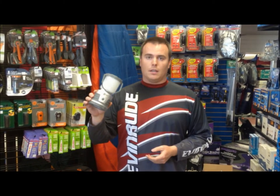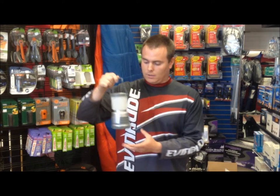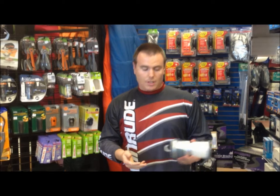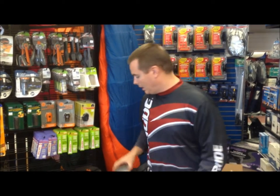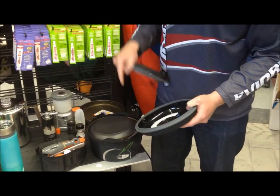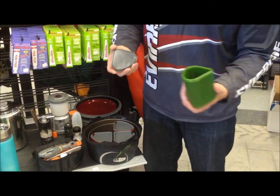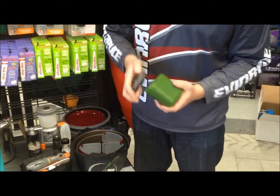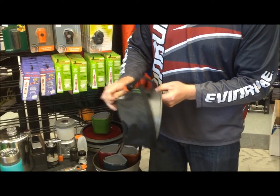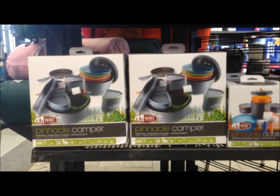So here's a 30 day lantern. It weighs about 2 ounces. You want to go out in the middle of the night, you carry this lantern, you want to get in the tent, it's got a handy little hook here to hook into the top of your tent. 30 day battery on the lowest setting, which is plenty. Everything you need to take all in one convenient little package.